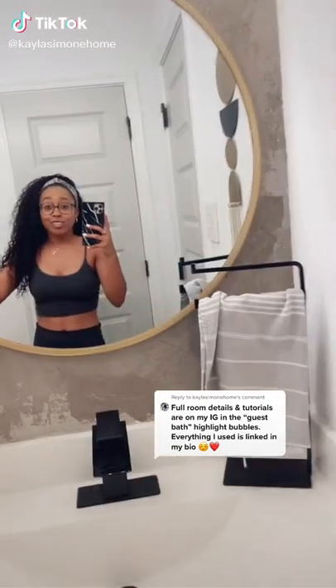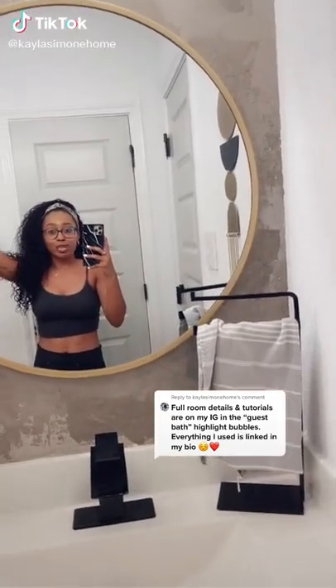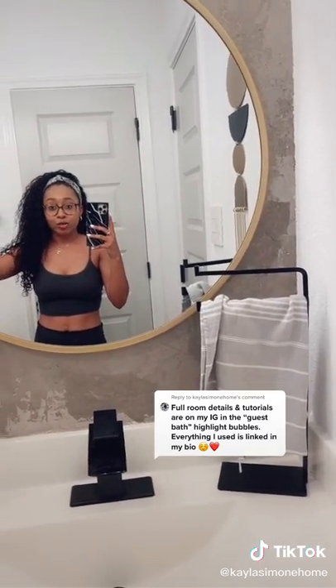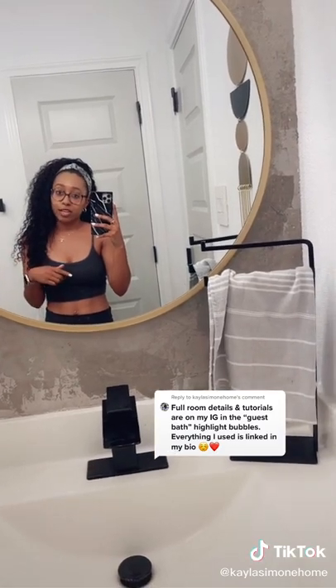Hi. I definitely wasn't expecting this bathroom to go viral, but here we are. If you want full tutorials for everything, you're either going to have to wait for me to upload them to TikTok, or you can head over to my Instagram.